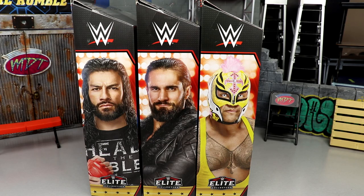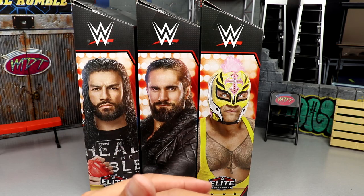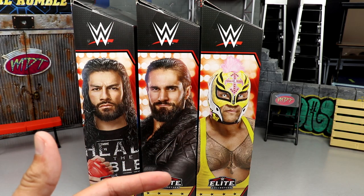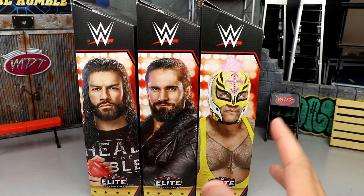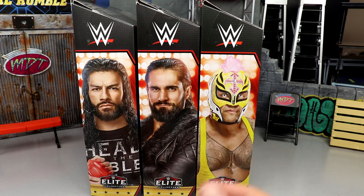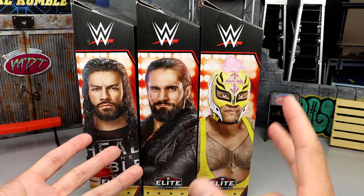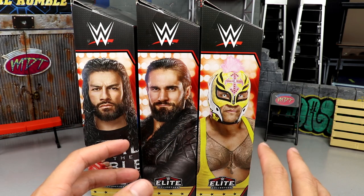Welcome back to another MD Toys video. Today we're back with a brand new WWE Elite action figure wave review — the WWE Elite Top Talents 2023 Wave 2. We are back with another top picks wave; we've reviewed every single top picks wave we've ever gotten. These are the hard hitters, the big sellers, the ones that are going to fill up your Walmart shelves along with other elite waves.